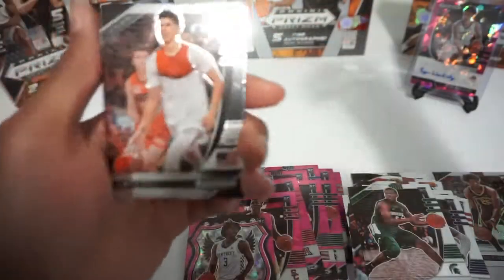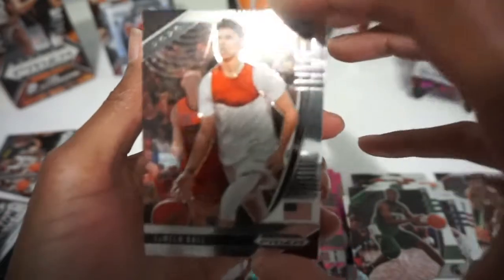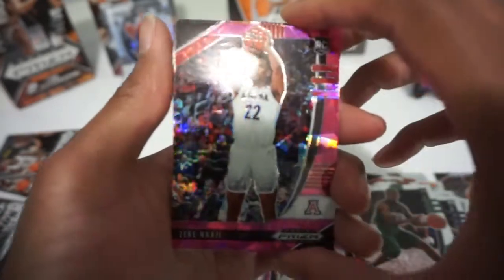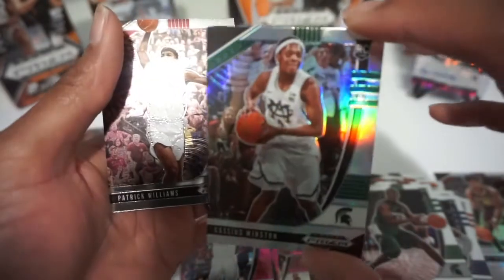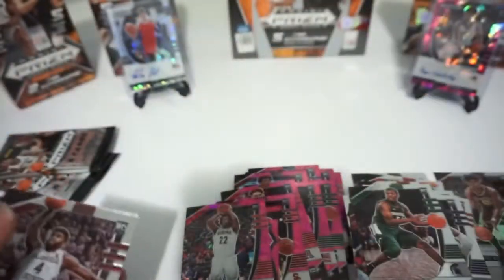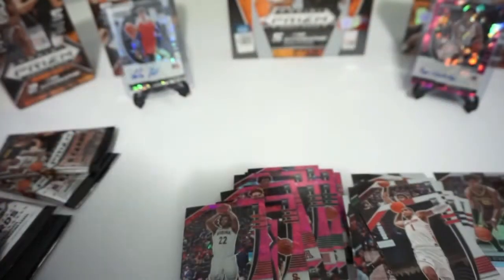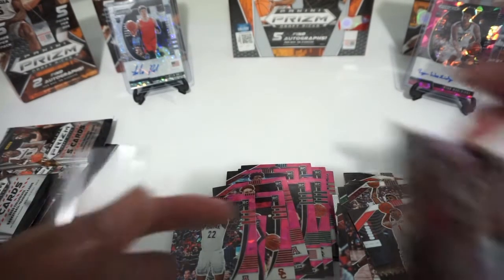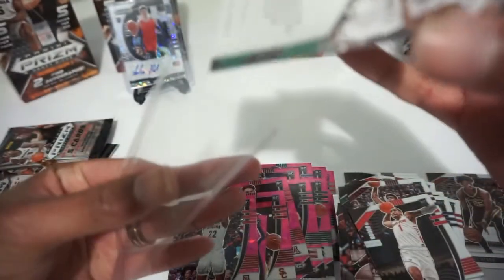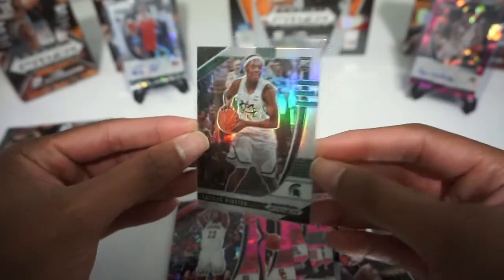Surprisingly the autos in hobby boxes — the base and silver ones — if you hit a top guy those are fetching like $150 to $200, so hobby is definitely the way to go with this product if you can afford a box. LaMelo Ball still about a $7 base card. Zeke Nnaji, and then we got a silver Cassius Winston — actually pretty cool, I might keep that one. Patrick Williams and Obi Toppin, about a $3 card. I'm curious to see how Prism Draft Picks grades out — the autos are still holding good value if you can get some in a gem 10. Cassius Winston silver — nice.